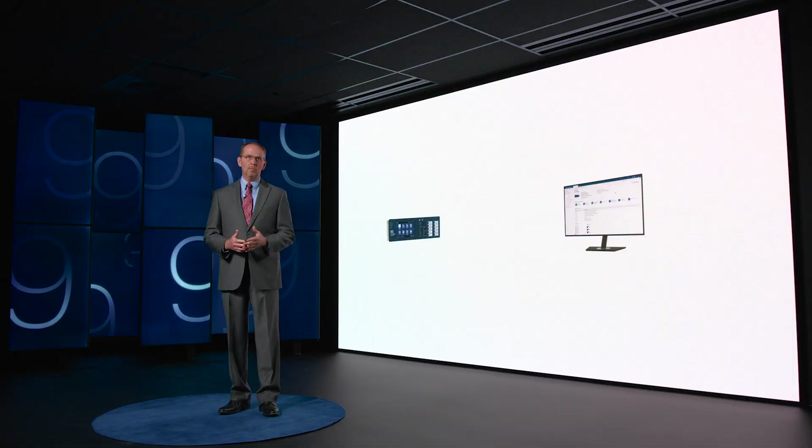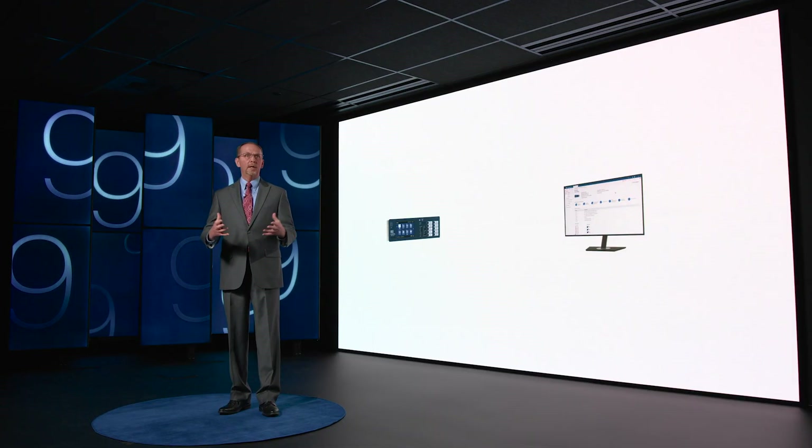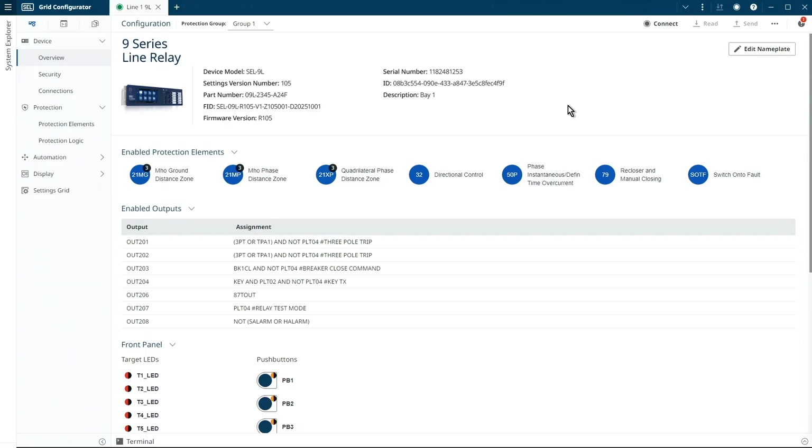Today I'm focusing on some key capabilities and workflows in Grid Configurator that will make your experience with the 9 Series convenient and efficient. Every time you're configuring or testing a relay and you open it in Grid Configurator, the first thing that you will see is this view. It's called the Device Overview — think of it as a homepage for your relay, where you can get a lot of information very quickly about how your device is configured.